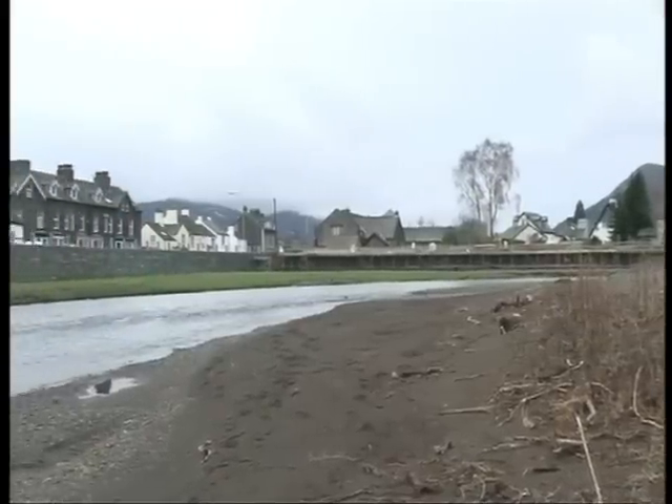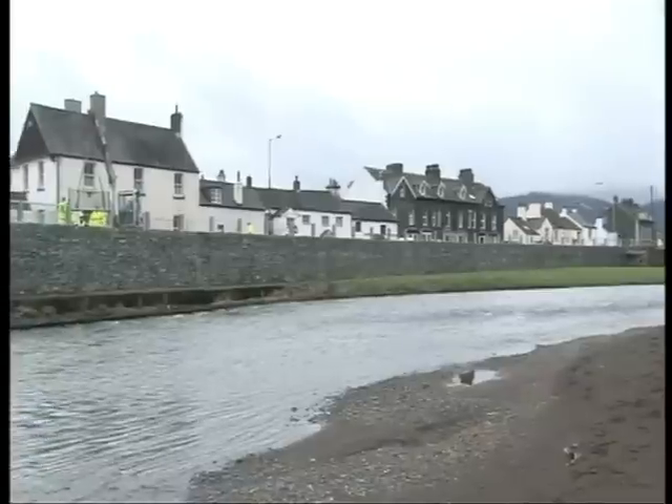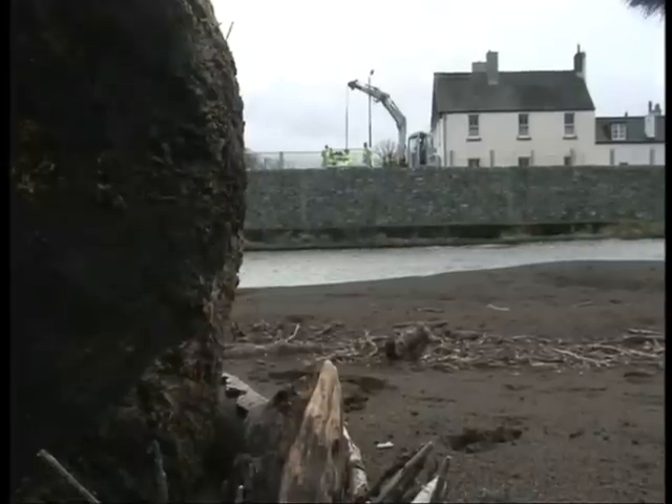This is the first time transparent panels have been used in flood defences in Cumbria, and today locals said they were thrilled with the design. Alison Freeman, BBC Look North, Keswick.